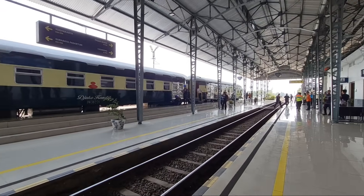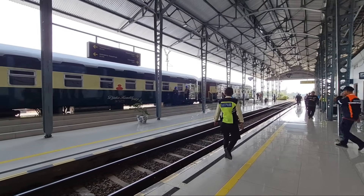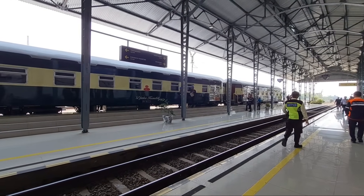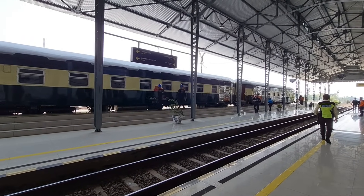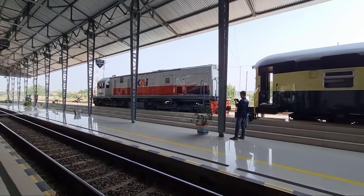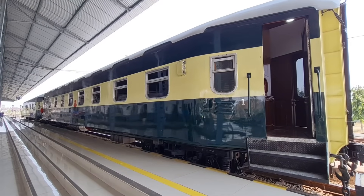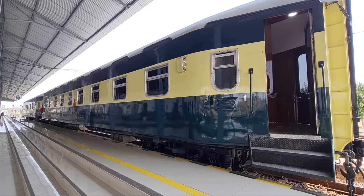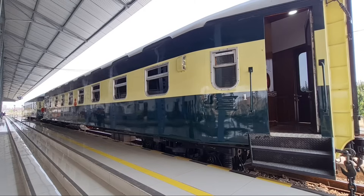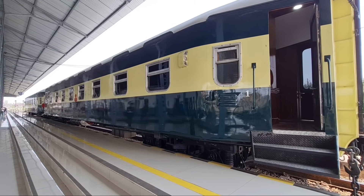Saya masih ingin meliput kereta Joko Kendil ini dari dekat kawan. Bagus banget ya keretanya. Lokomotifnya dilangsir nih. Dua kereta tua ini masih kelihatan gagah ya sekarang, walaupun umurnya hampir 100 tahun.